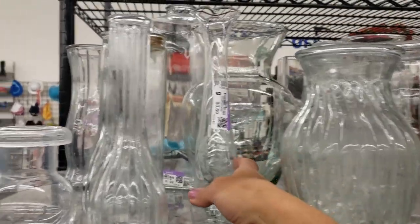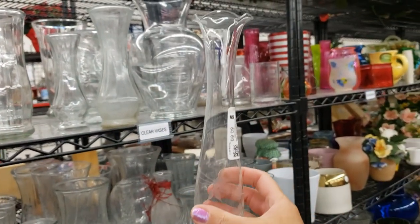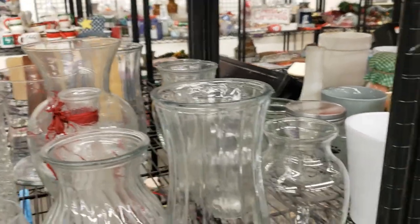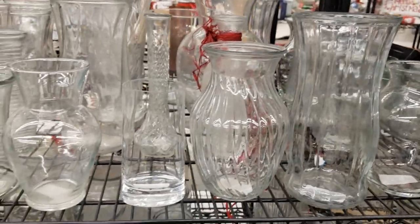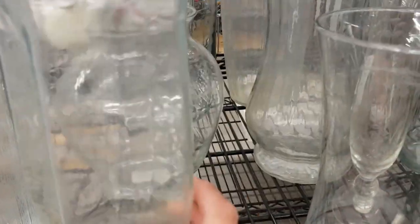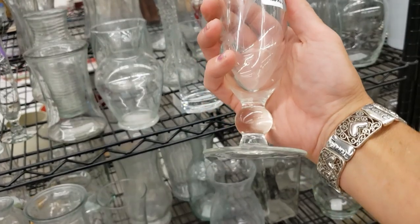I love these clear etched vases — they're so delicate and lovely with just a single stem in them. Here's another one — let's put this one in the cart too. This one isn't quite as fluted at the top, but they're only 99 cents, you really can't go wrong with that.